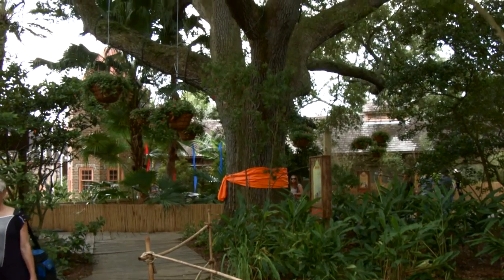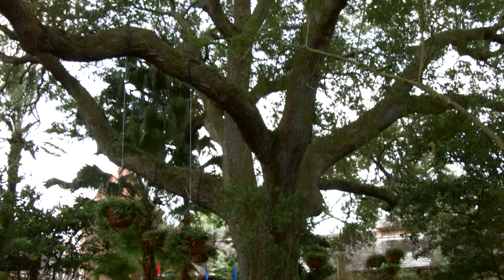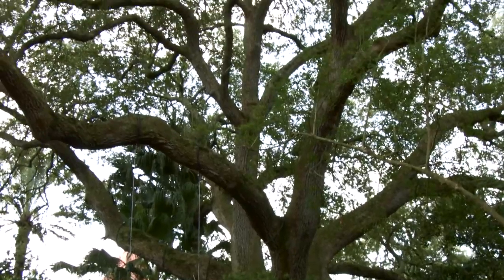The symbol of everything we're talking about here is in the center of our village — this is our blessed tree.